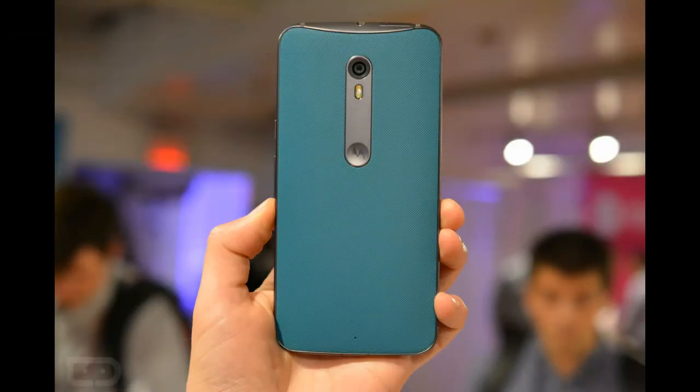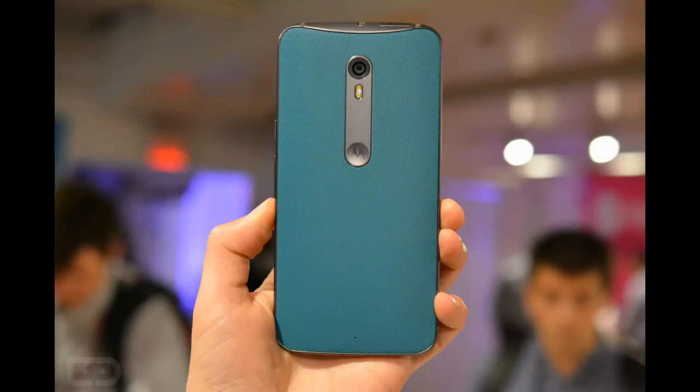The limited edition phones will go up for pre-order on November 24th and will officially launch on December 3rd. Pricing will be set at $474.99 for the 32GB units, which is a $25 premium over the regular 32GB Moto X Pure Edition.